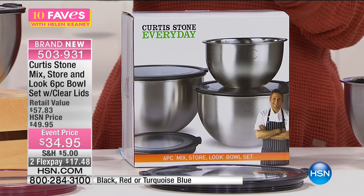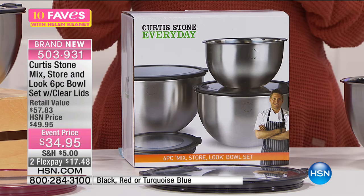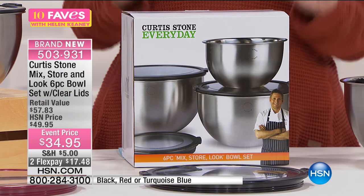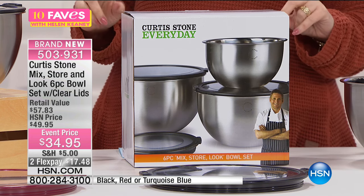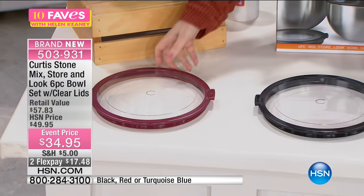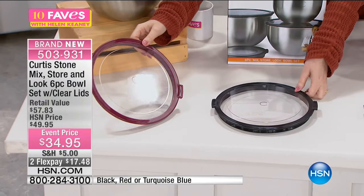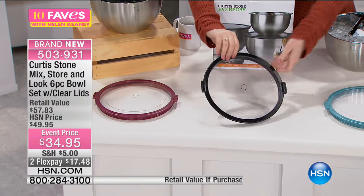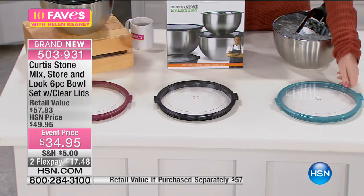So this is to mix, store, and look because you get to take a look. We have it in black, red, and turquoise blue. It's just the rim of the lid, by the way, that is the colorway. And then here is the black, and then here is the turquoise.